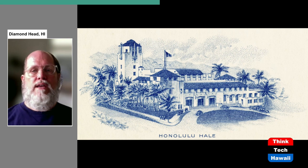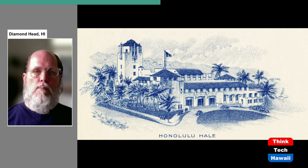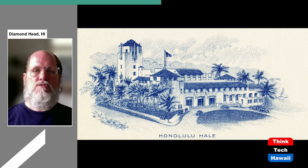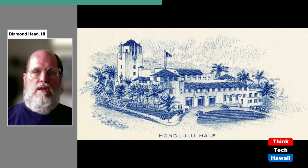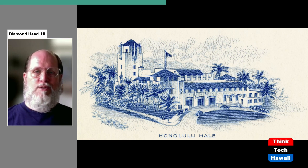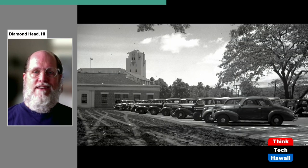One of the reasons for constructing the Capitol District was because there were a number of important historic structures — architecturally distinguished structures and government buildings already in the area. So it was decided to build this new Capitol District to incorporate all of those buildings. One of the buildings already located there was Honolulu Hale, the Honolulu City Hall, built in the late 1920s. Behind City Hall was, again, parking.